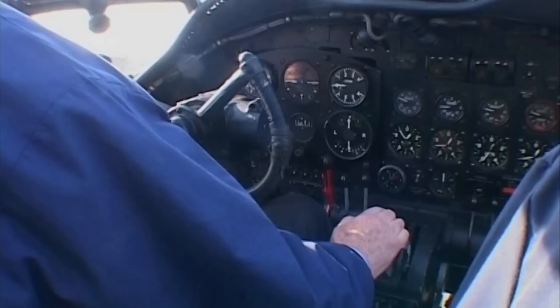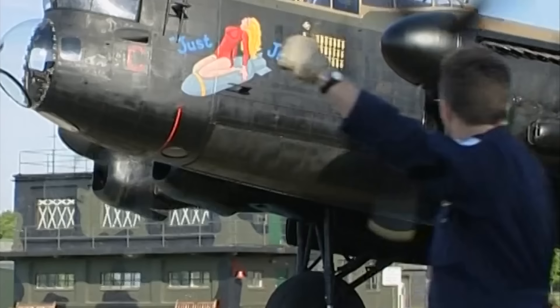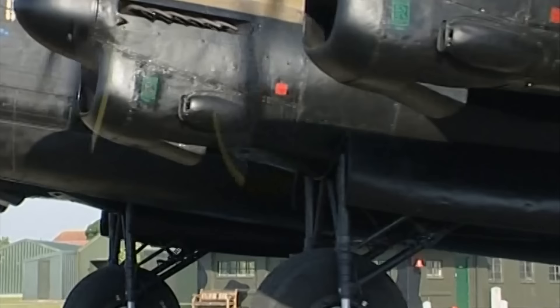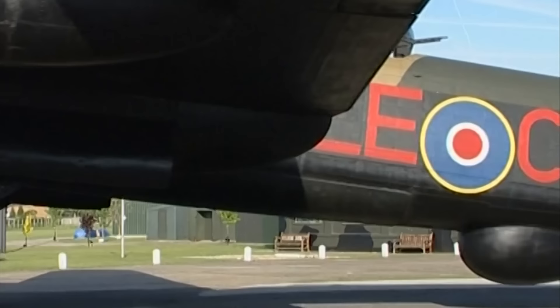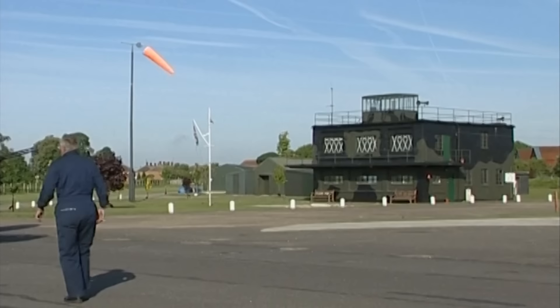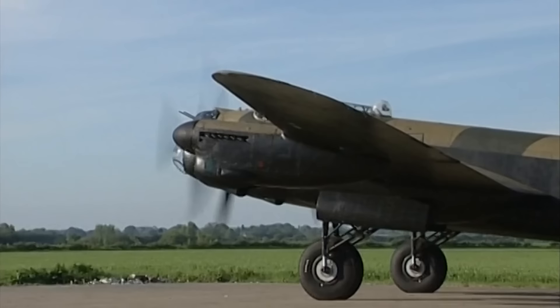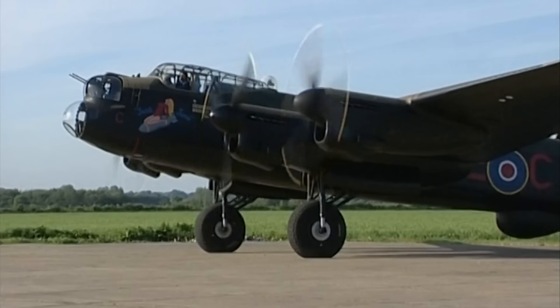Adopting four Rolls-Royce Merlin engines, Chadwick and his team had hit the jackpot, producing their greatest bomber aircraft yet. When the Avro Lancaster was presented to the Air Ministry, its production was ordered to commence as soon as possible. Its similarity with the Avro Manchester's design was an enormous advantage, as existing components and assemblies could be utilised.